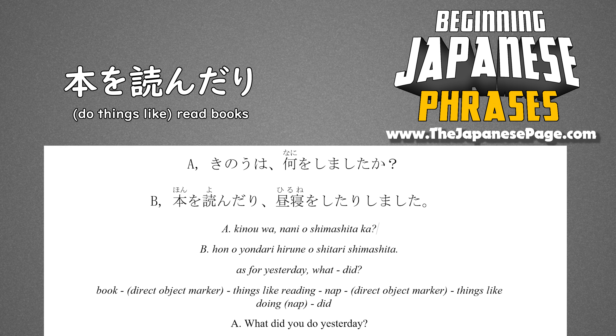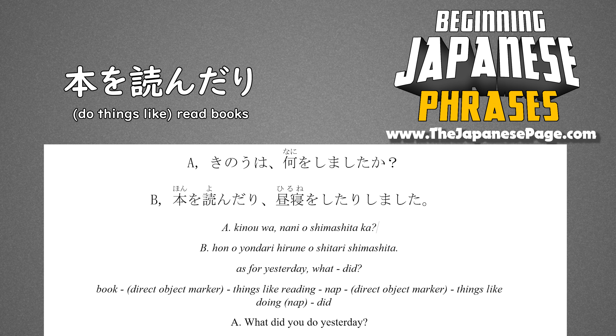Here is the same sentence slowed down. Try to shadow the speaker by repeating a second after the Japanese.